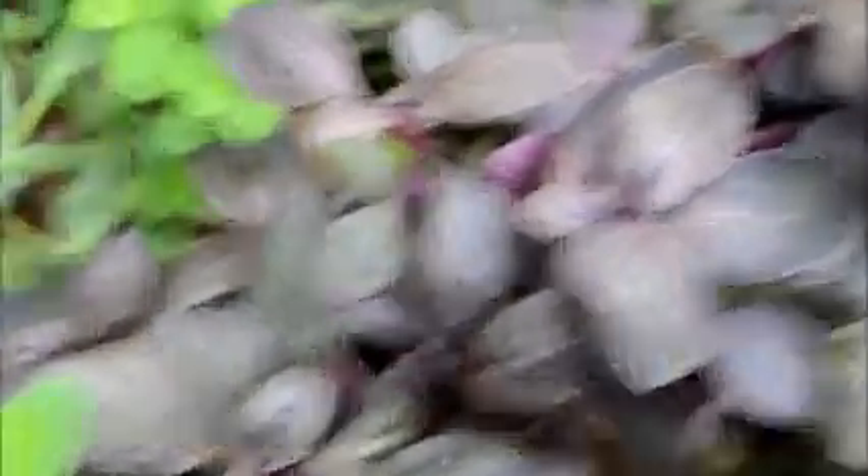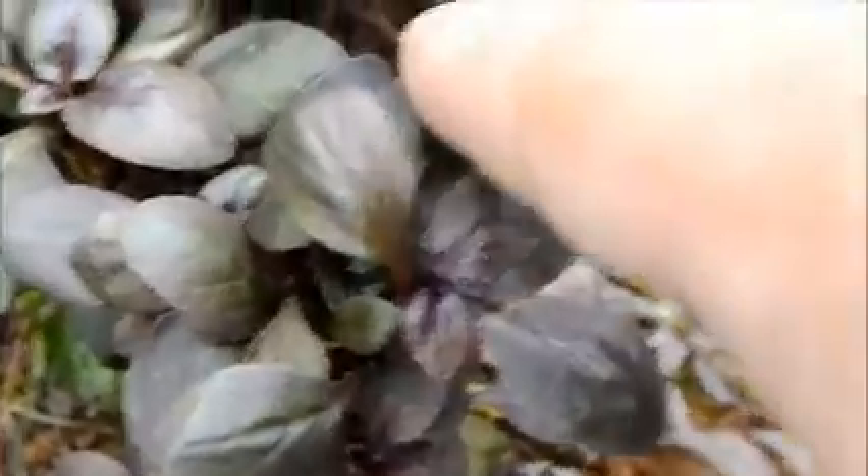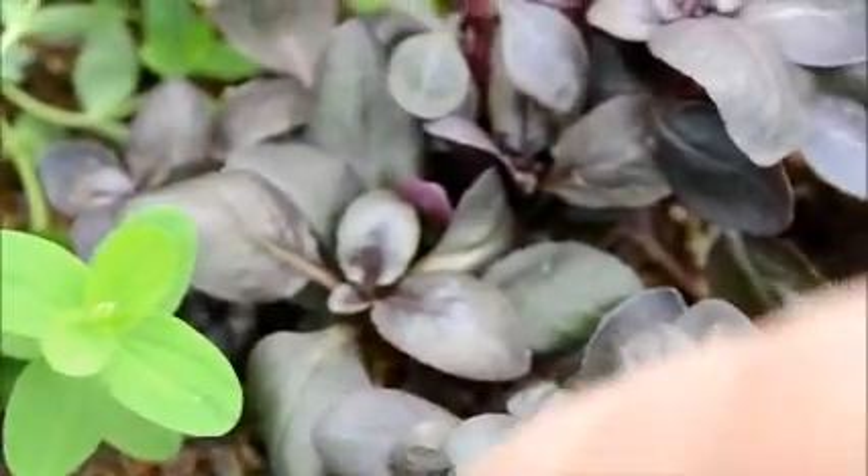This is Lobelia cardinalis small form — these are small cardinal plants and they're pretty cool. I think they would make a really good mid or foreground plant in a smaller tank. They stay small, they're on a long stem, and it seems like this is a very low-growing type plant.